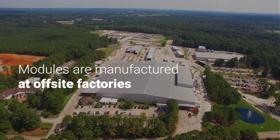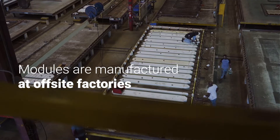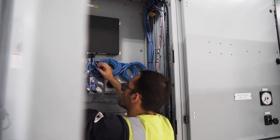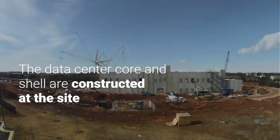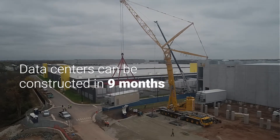Our supply chain starts with modules that are manufactured at off-site factories, at the same time that the data center core and shell are constructed at the site. With this modular approach, data centers can be constructed in nine months.